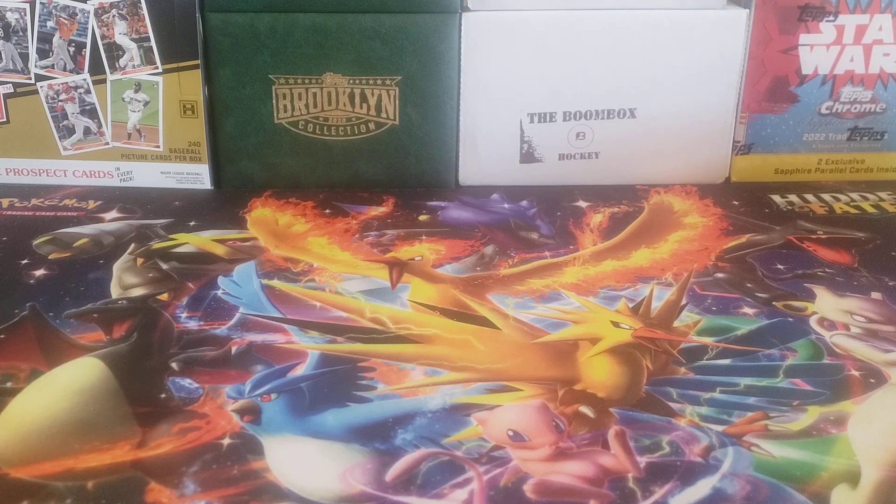Hey, everybody. Welcome back to the Professor's Dugout. I hope you're having a great day and a fantastic weekend. It's Sunday, so let's go ahead and take a look at what we picked up this week from the mail — a lot of different cards and a case break I got into.